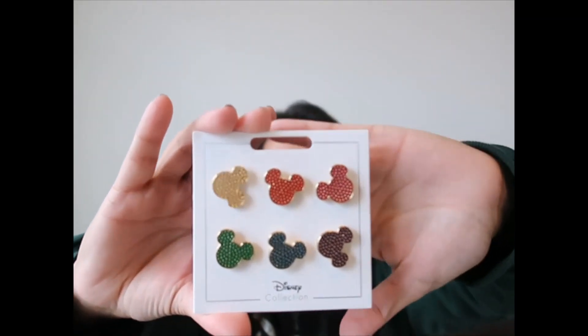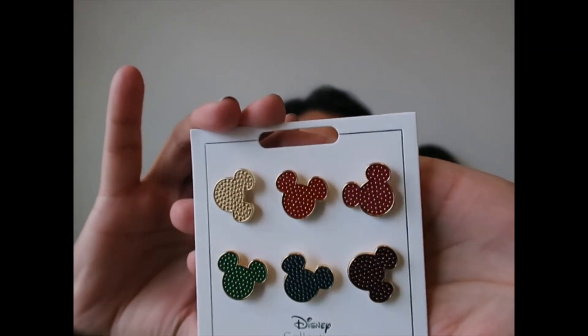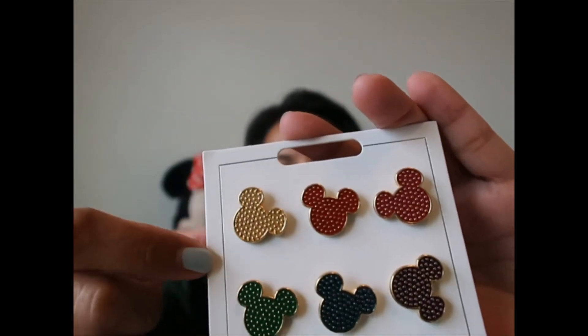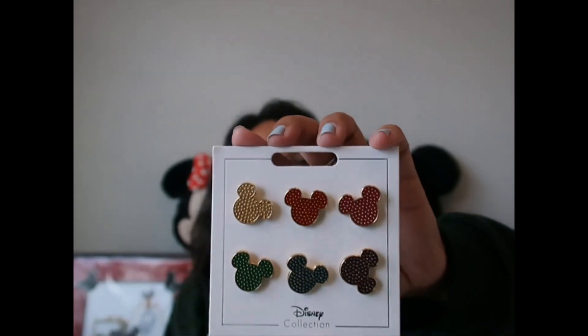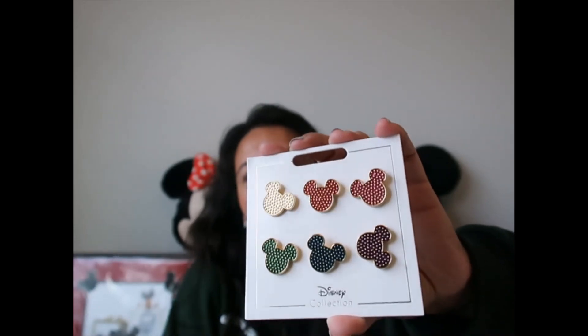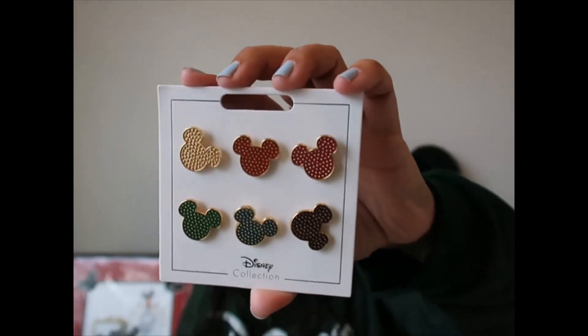I have a set of pins — this is $17.99 and it comes with six. They're all Mickeys, colorful with studs. They're not crystals but they shine so amazingly well and have a lot of light. I decided to get this one.